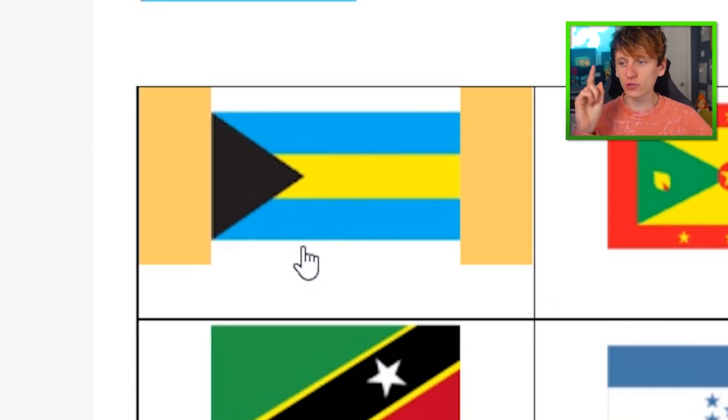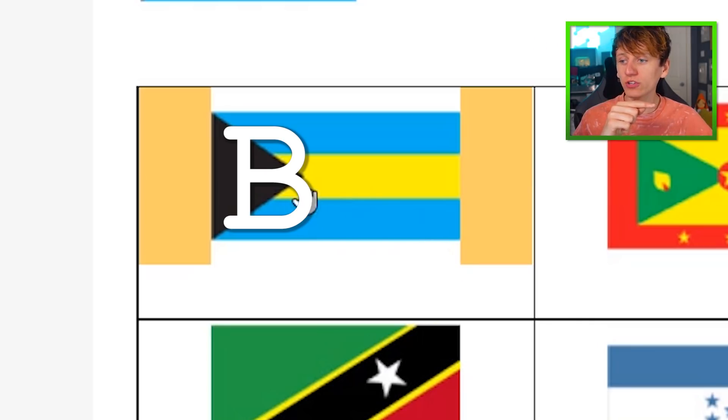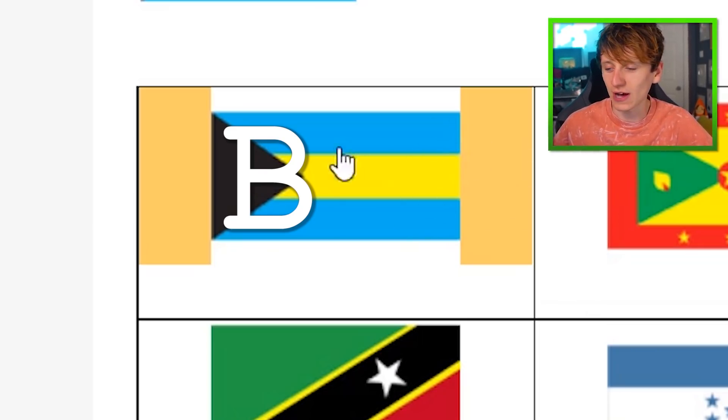This one is the Bahamas. If you were to put a capital B there, you'll see that this point is where the middle of the B is. B for Bahamas. And then the blue is the pretty Bahamas ocean.